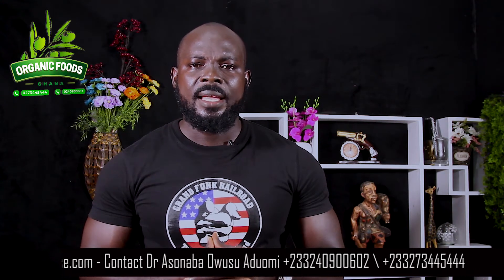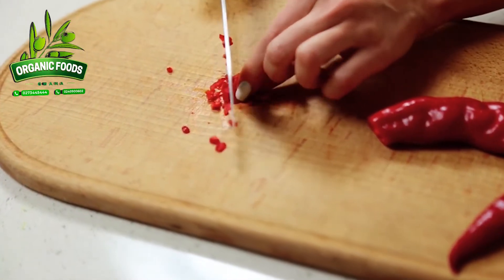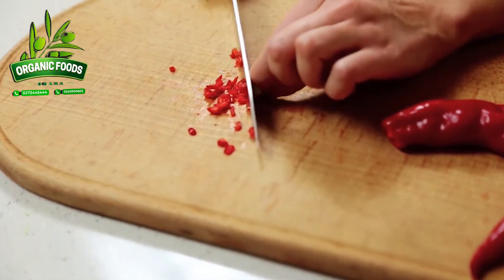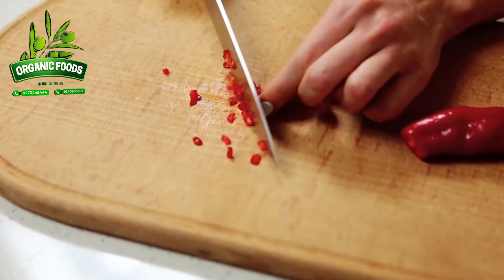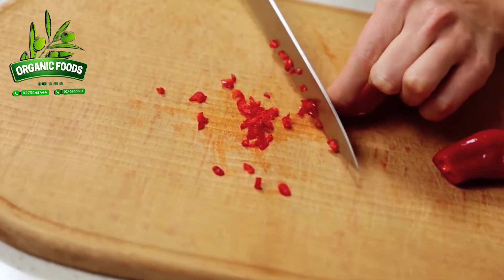Cayenne pepper, used either as food or as supplements, may help you lose weight by increasing your metabolism, helping your body burn excess fat, and decreasing your appetite. Capsaicin, the active compound found in cayenne pepper, may help you burn an extra 50 calories a day.